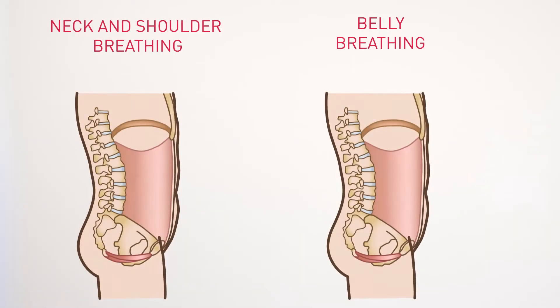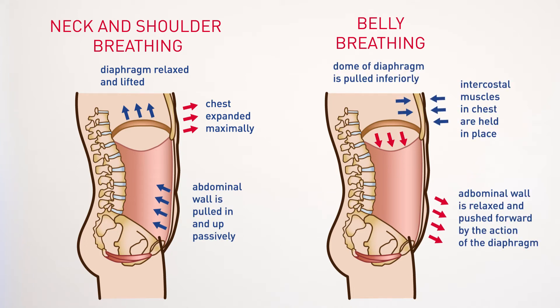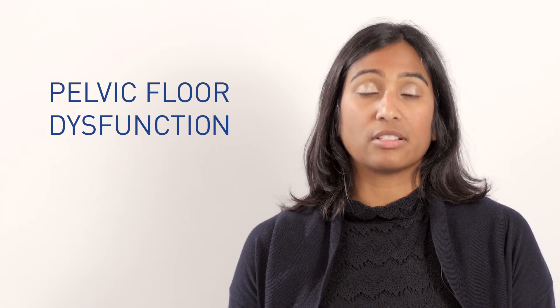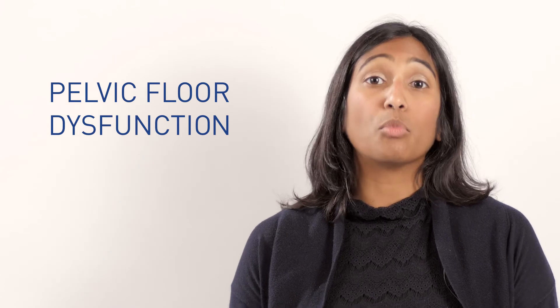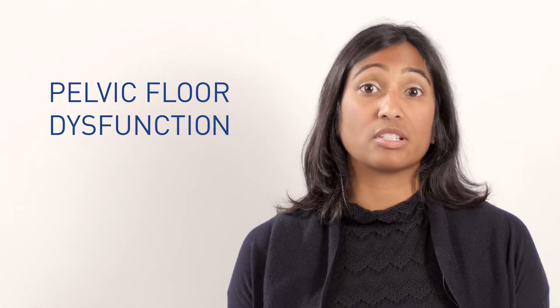When you're someone who breathes with a slightly different pattern — meaning you breathe more into the neck and shoulders, or if you're more of a belly breather and breathe more into the abdomen — that's going to disrupt that whole dynamic or relationship between the diaphragm and your pelvic floor. Oftentimes what ultimately happens is that the pressure ends up being more so in the pelvis than what is considered normal or what the pelvic floor is designed to deal with.